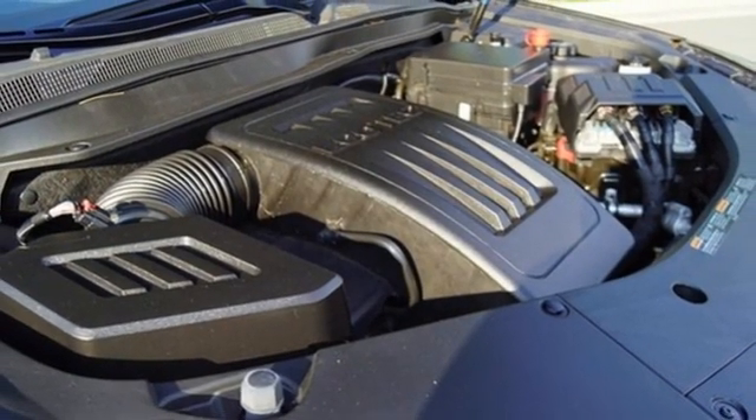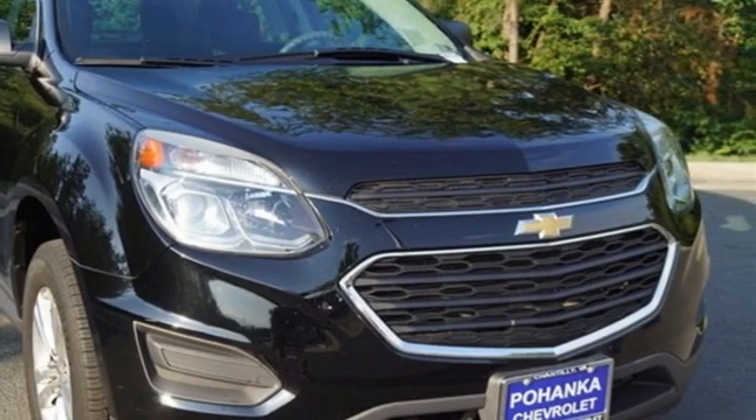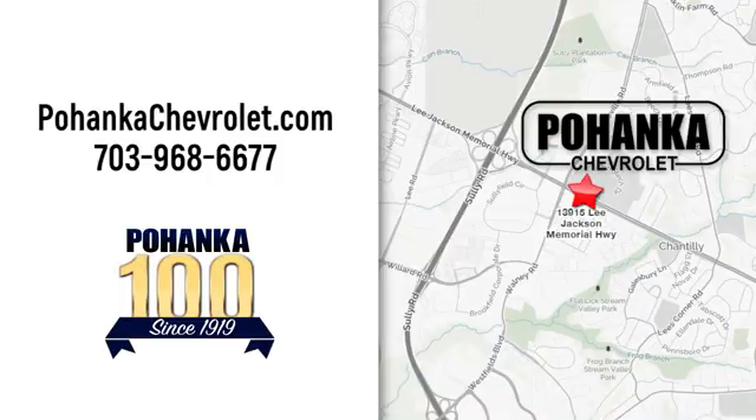In a Chevy, the journey matters more than the destination. Stop in for a test drive and make it yours today. Spend less time shopping and more time enjoying your new ride at Bojega Chevrolet. We're conveniently located at 13915 Lee Jackson Memorial Highway, Route 50 in Chantilly.